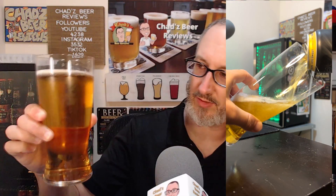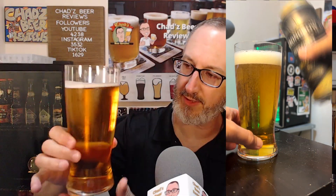I pour it into the Spiegelau lager glass. It kind of looks like a lager — it's got that kind of gold, amber. It kind of walks that line between gold and amber. Very clear. It's got a little bit of carbonation, and when I poured it, it did hold a head, and it's still holding something of a head.